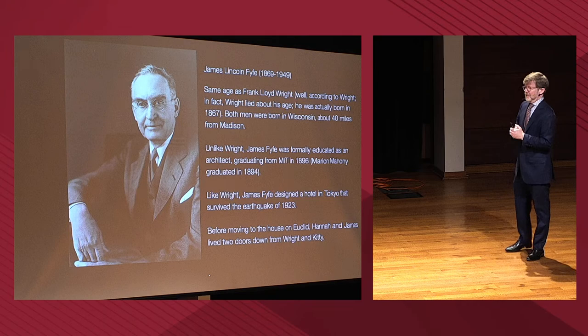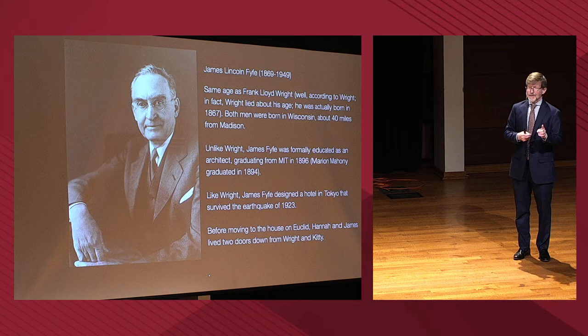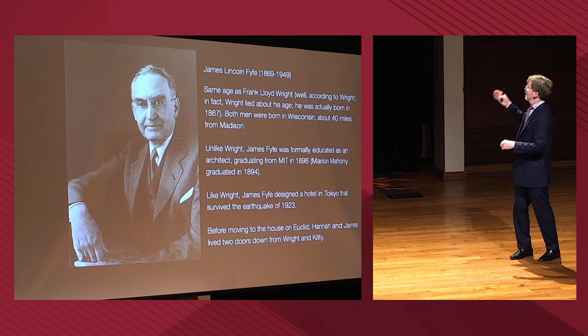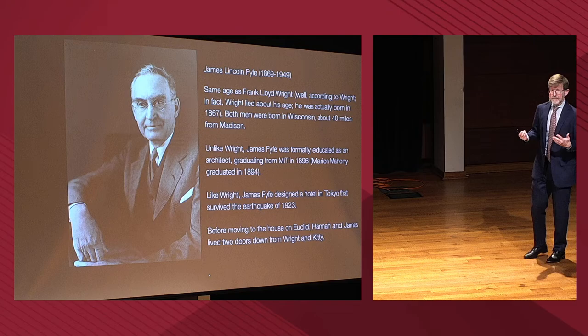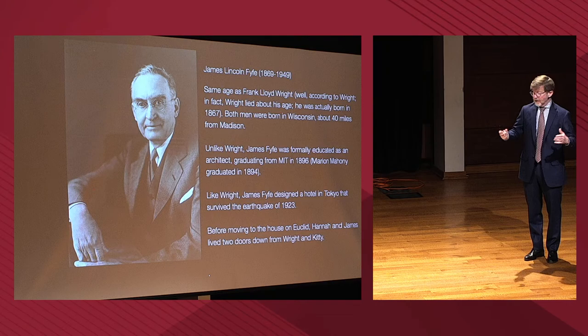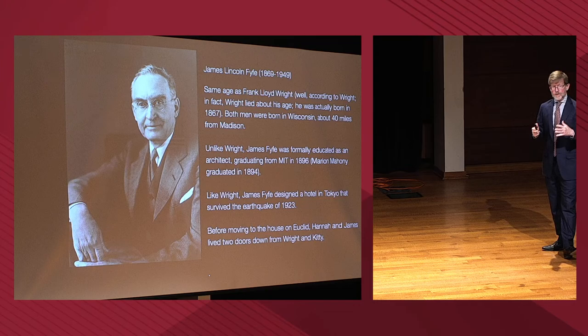James Fife also attended MIT — so the world of Marion Mahoney and von Holst would have made perfect sense to him. It's an educational model that was not Frank Lloyd Wright's educational model at all. James Fife and Marion are maybe two years apart; he and von Holst were one year apart. Lots of other interesting parallels — he and Frank Lloyd Wright are almost the same age. James Fife also designs a hotel in Tokyo, and also his hotel does not fall down. Frank Lloyd Wright goes on and on about being a brilliant architect because the Tokyo Imperial Hotel withstood the earthquake — James Fife could say the same thing. They lived basically a stone's throw from Frank Lloyd Wright and Kitty — they go to the same church, they're all Unitarians at Unity Temple.